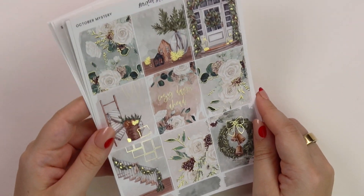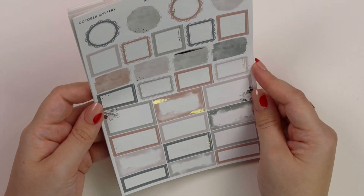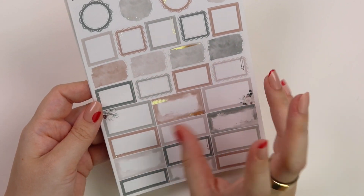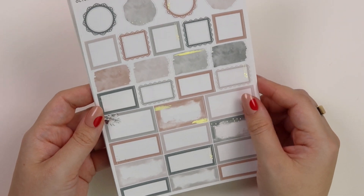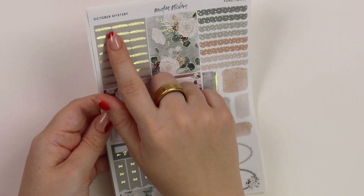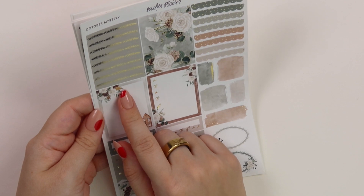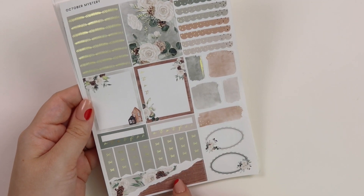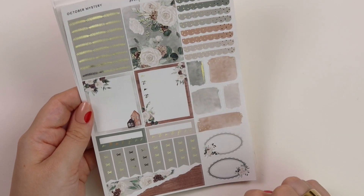So this is the October mystery full boxes. Here's the boxes page. I love these colors — this dark green, light green, this taupey gray color, and then this brown is so pretty. Again, with this champagne gold foil, it is gorgeous. These headers here with the pine are so pretty. These florals with some foiled pine sprigs and pine cones. And then these little houses down here. This wood grain is so stunning — I love wood grain in kits when I get a chance to do it. And then the ovals.